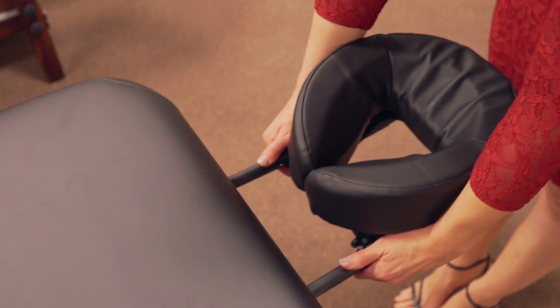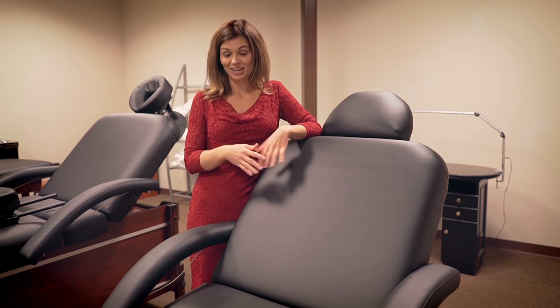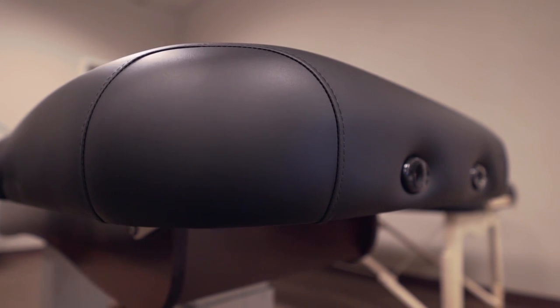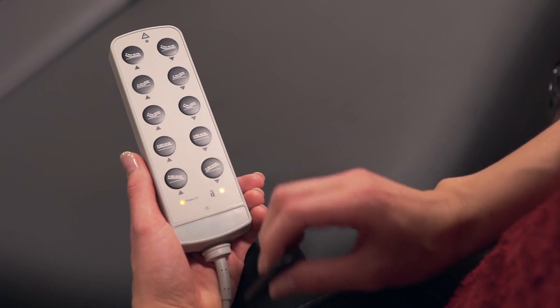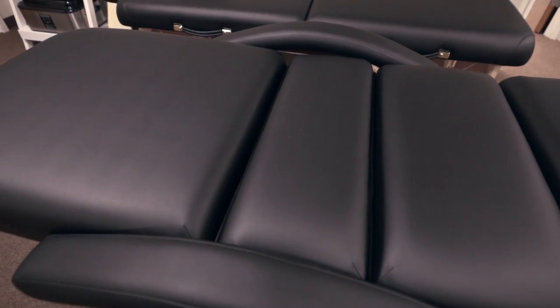This table comes standard with the headrest, face cradles, and removable armrests. It also has ten different adjustments which allow for over a hundred different positions. This is a very comfortable bed with three-inch thick multi-layer foam, and a handheld remote that features a digital key fob that locks the remote when the table is not in use.